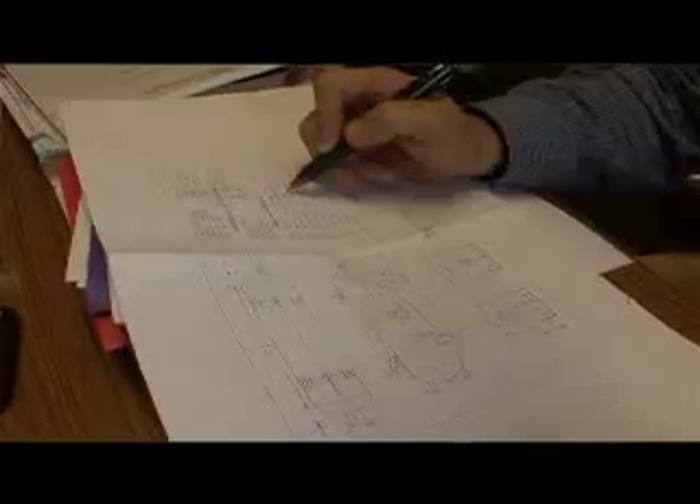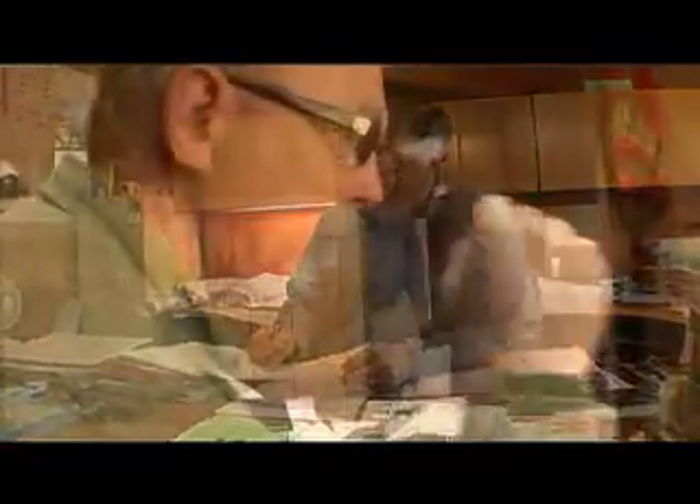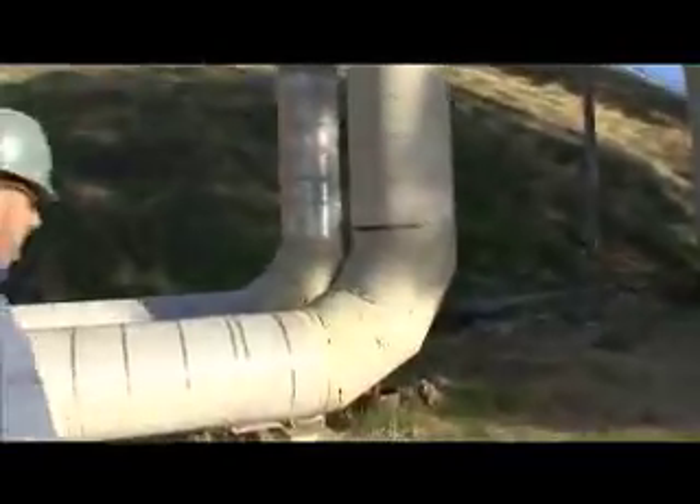We also review engineering plans to ready them to get out to bid for construction, and also meet with our contractors to coordinate their work and go over their work plans.